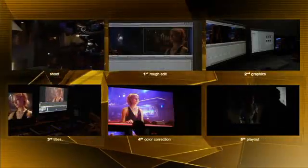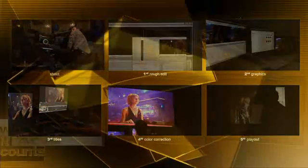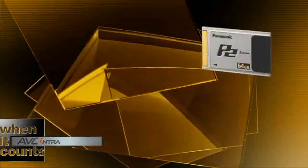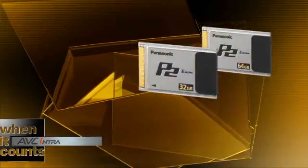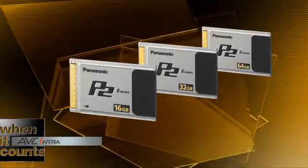AVC Intra safeguards your image throughout this process and gives you maximum image quality when it really counts. Panasonic is addressing the needs of cost-conscious shooters with a new line of fast P2 economy cards with transfer speeds up to 1.2 gigabits per second.